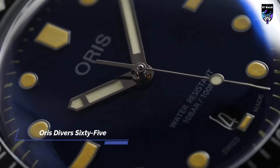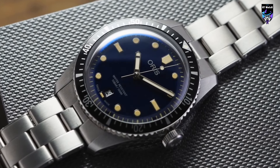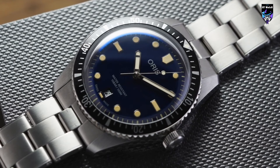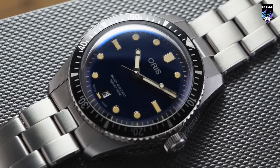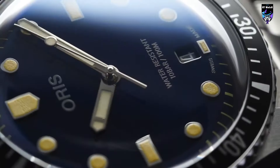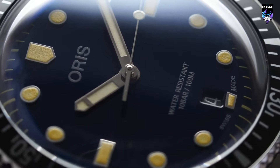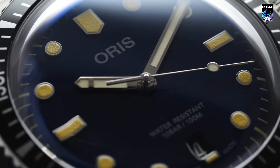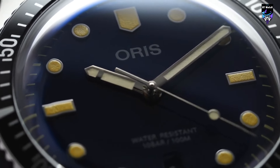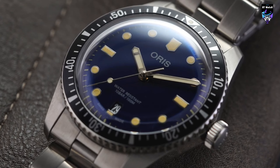The Oris Divers 65 watch has a vintage look and feel that many people find charming. Despite being a modern watch built to modern standards, it has a certain old-school quirkiness that sets it apart. When I first saw it, I had mixed feelings, but I was immediately struck by how comfortable it felt on my wrist. With three different sizes available, it's easy to find a Divers 65 that suits your personal preferences and wrist size. One of the standout features is its case design — although it may seem simple at first glance, Oris did an excellent job with the proportions, resulting in a watch that is comfortable to wear in the real world.